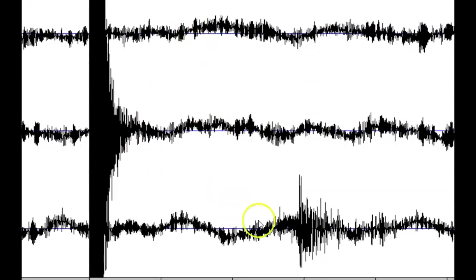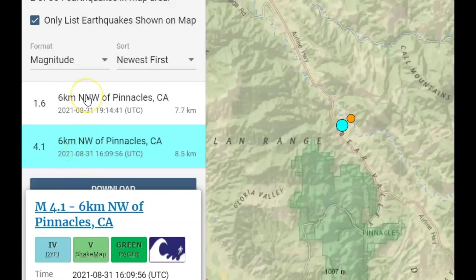And then there was another little one afterwards — a 1.5 near Dorrington, California. There was also a magnitude 1.6, which doesn't show up on the monitor that I have, that occurred about three hours later.